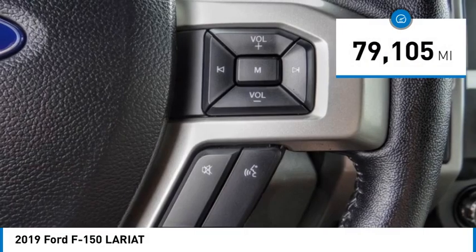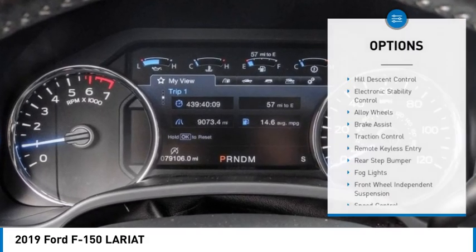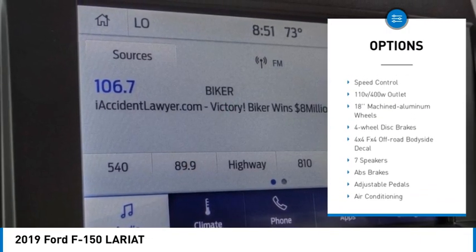This vehicle has less than 80,000 miles. Here are some of this vehicle's great options: hill descent control, electronic stability control, alloy wheels, brake assist, traction control.